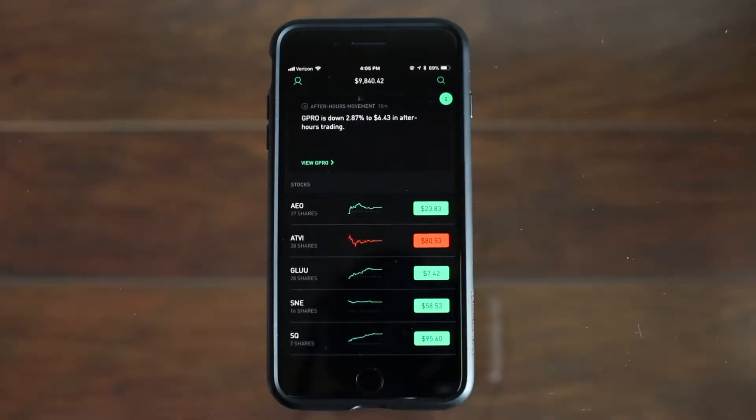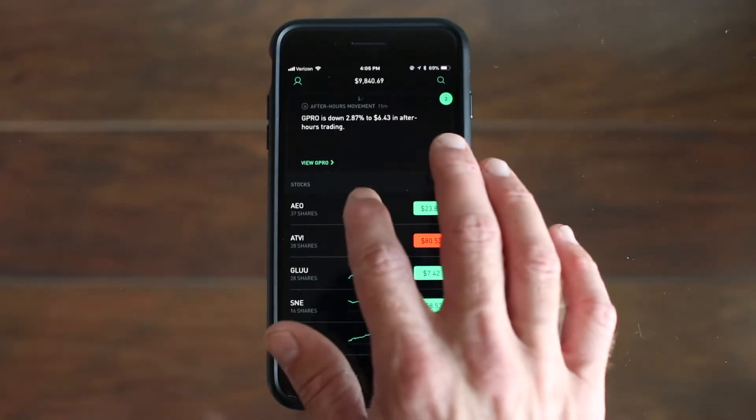They are American Eagle, Activision, Gloomobile, Sony, and Square. I'll just show you these in order and we'll start out with American Eagle.